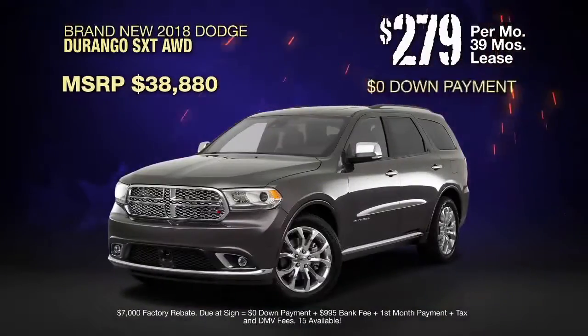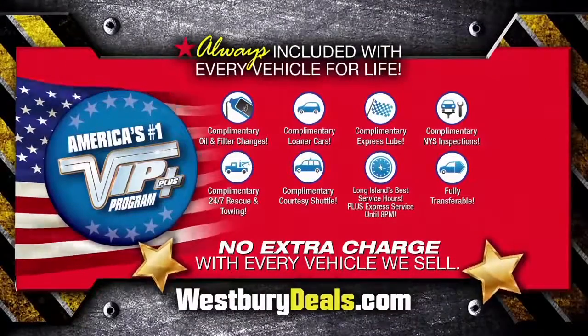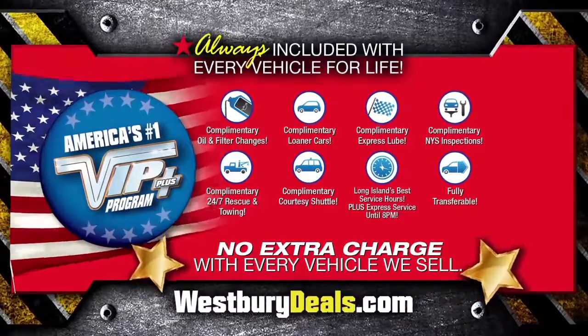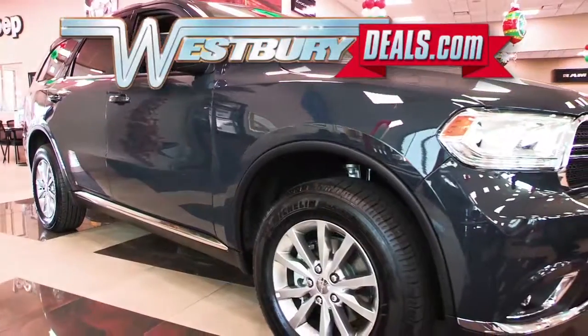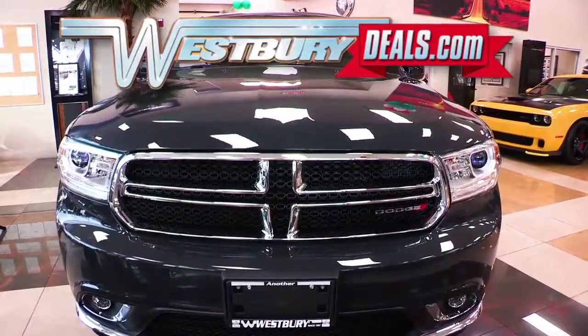Lease at the exclusive VIP price. Westbury is the only place where every vehicle comes with America's number one VIP Plus program at Westbury Jeep Chrysler Dodge Ram. We will satisfy you. Click the link below or log onto WestburyDeals.com for more great specials.